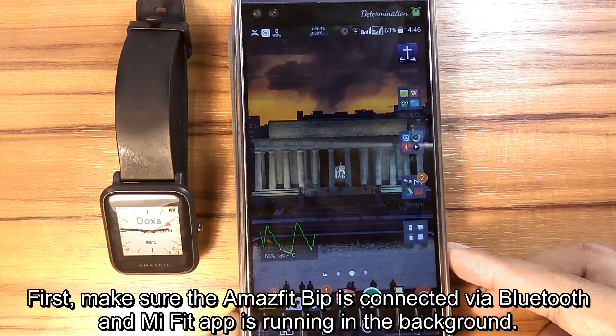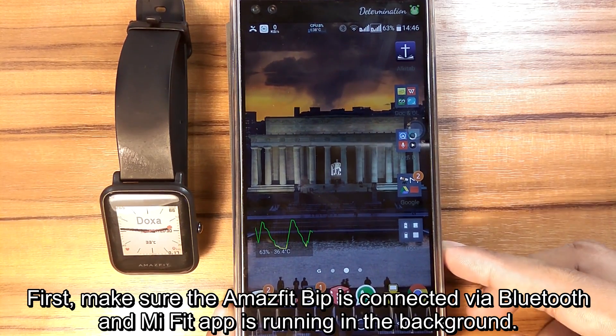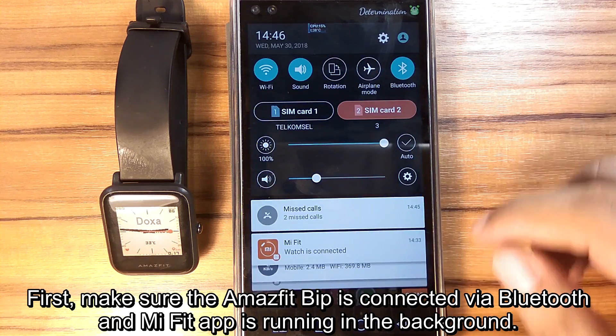First, make sure the Amazfit Bip is connected via Bluetooth and the Amazfit app is running in the background.